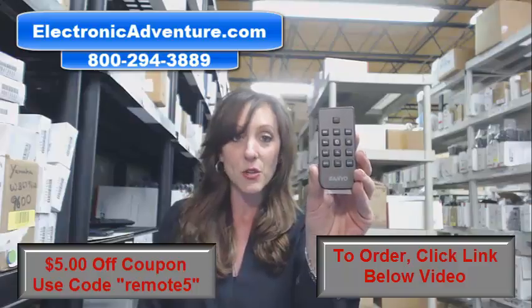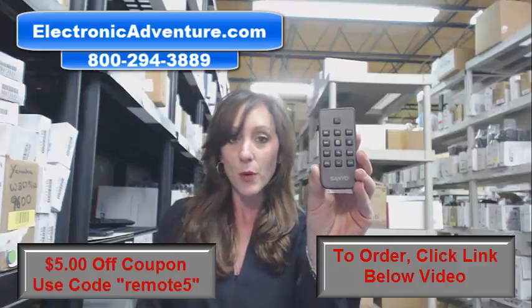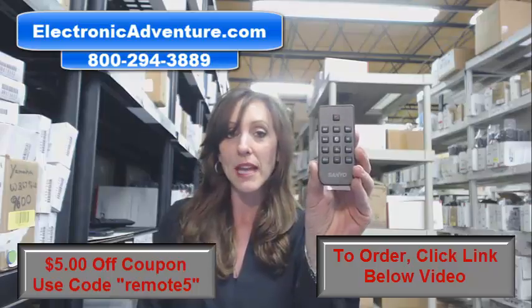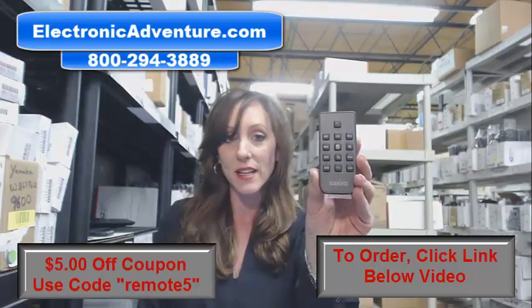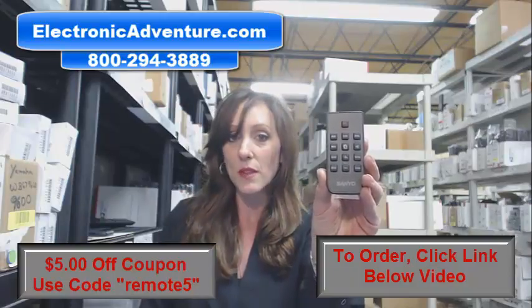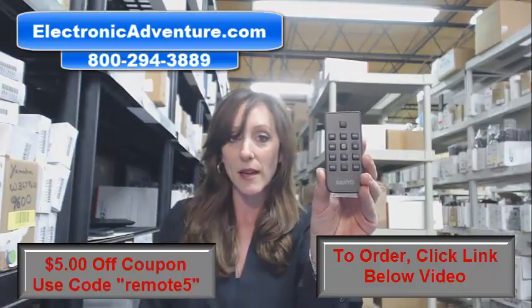So place that order today. We're going to ship it out within 24-48 hours of receiving your order. And if you're not 100% satisfied, we offer a no questions asked return policy. No questions asked — within 30 days, you can just send it back.